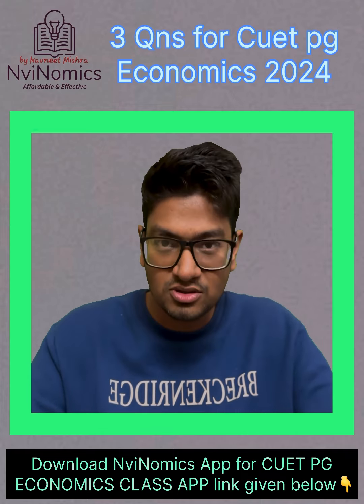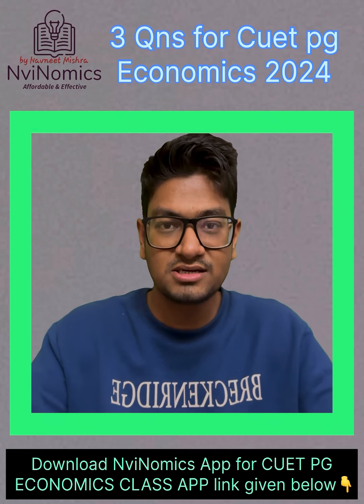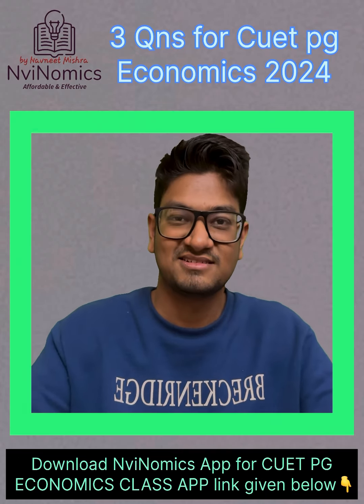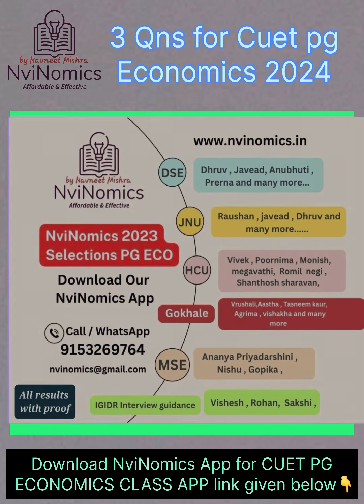Thank you — I hope all questions have been answered beautifully. Thank you so much. I hope this will be helpful for the aspirants to the fullest. Subscribe to Navinomics and stay updated.